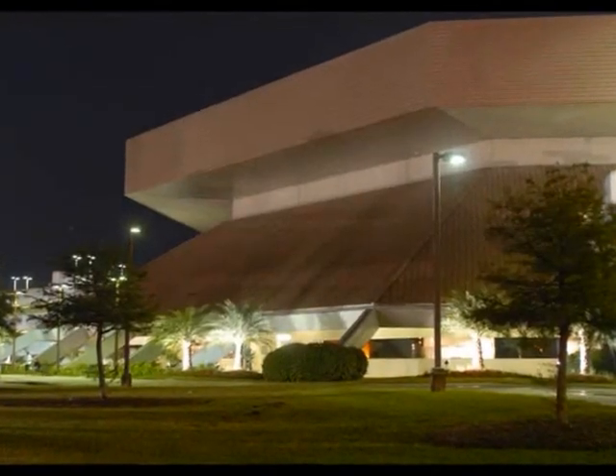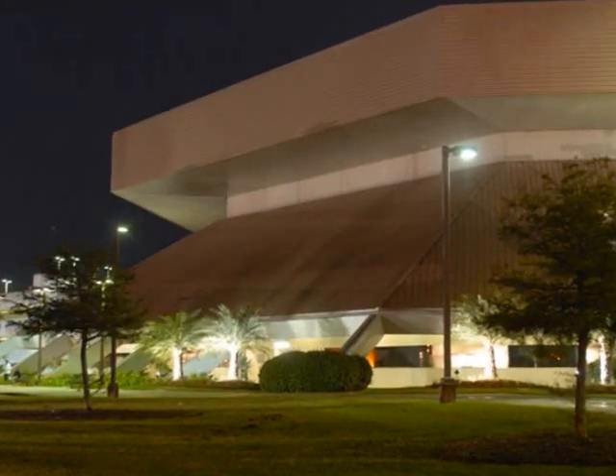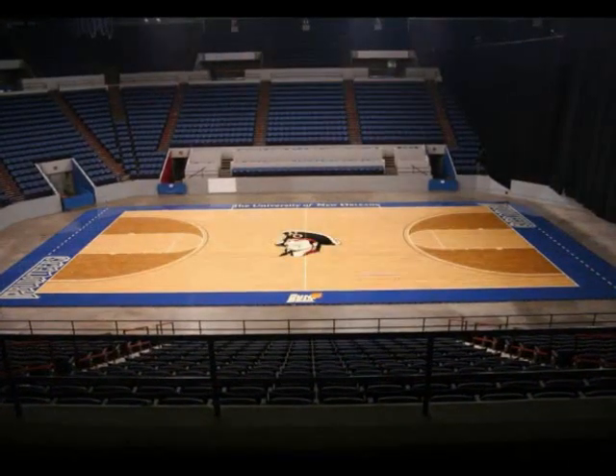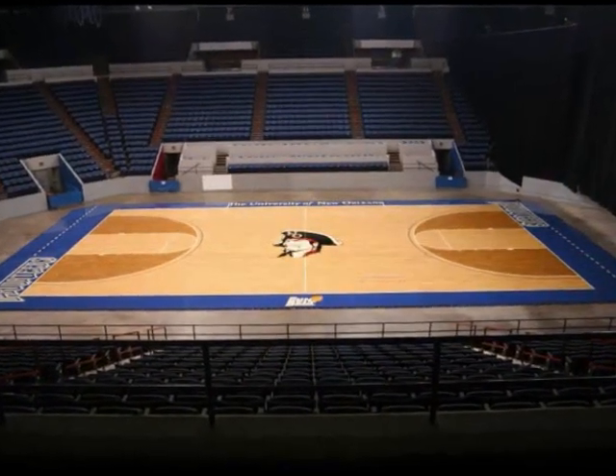Hello and welcome to our Privateer Basketball Virtual Tour. The Privateers play in a 10,000-seat Lakefront Arena, located on the East Campus of the University of New Orleans.